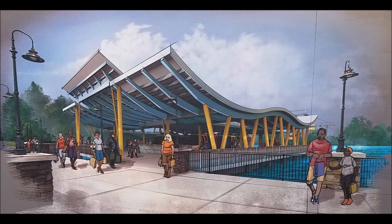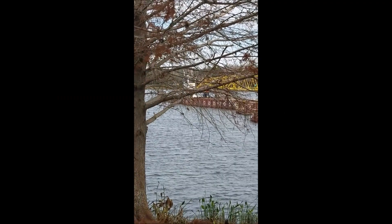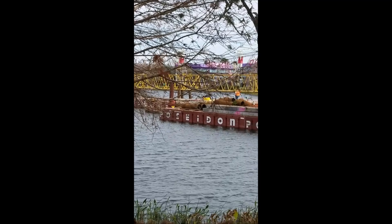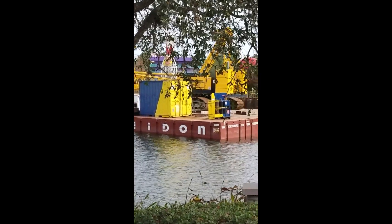First up is the one that serves the Art of Animation and Pop Century Resorts, connecting up at the old Generation Gap Bridge that links the two resorts. We last checked on its progress way back in October of 2017.